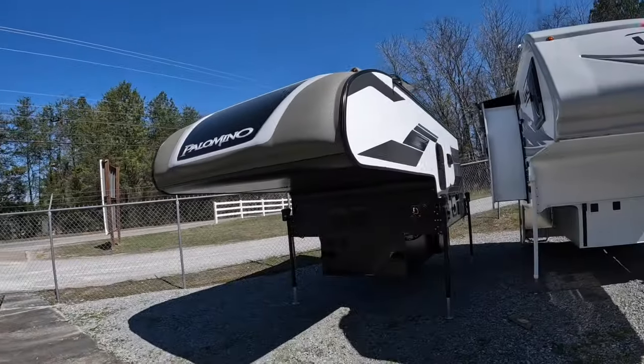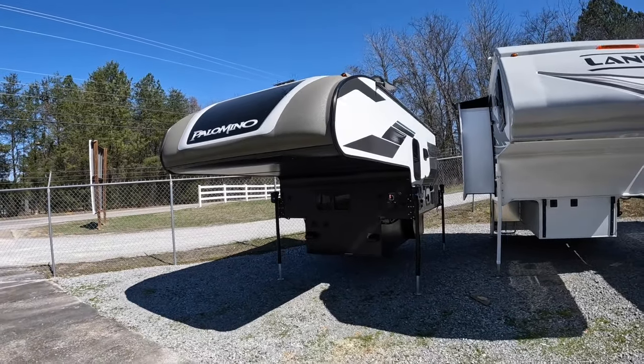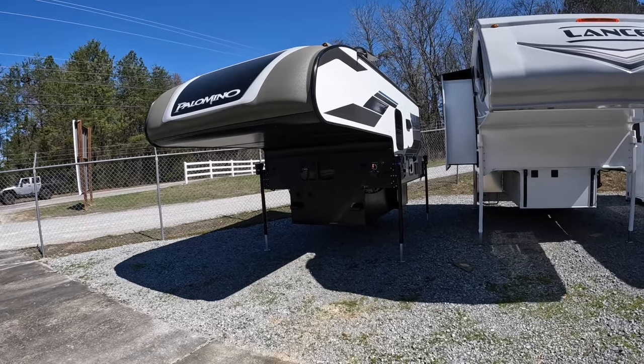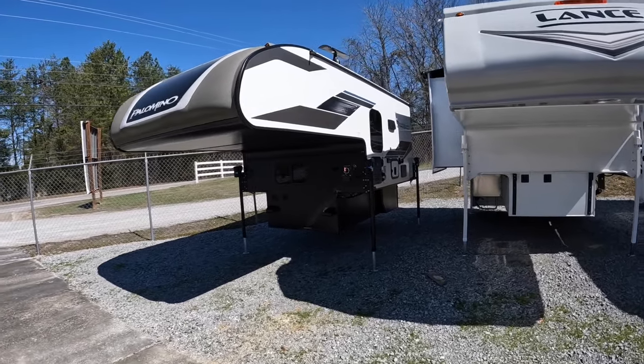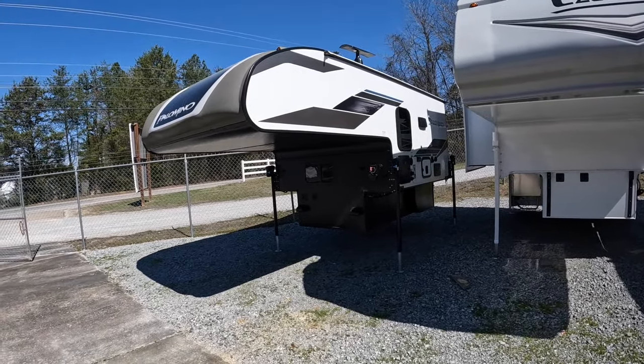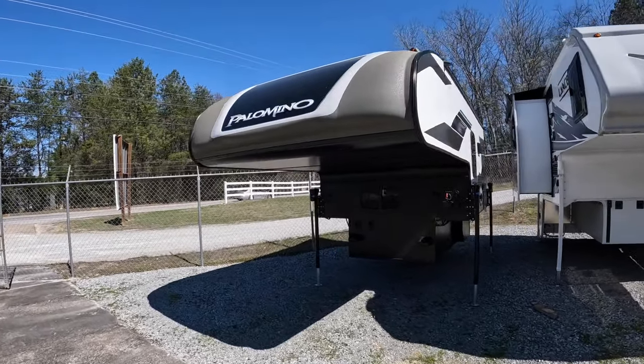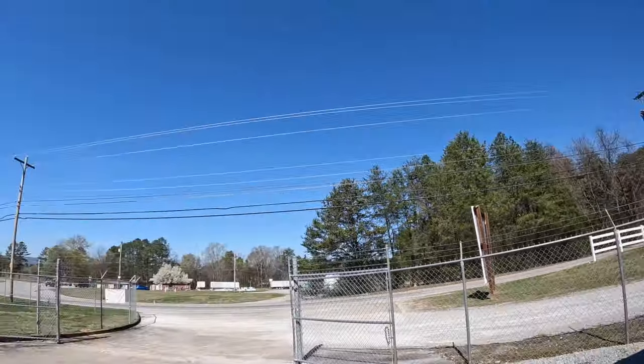Hey everybody, welcome back. This is Brad over here at Chattanooga Fishing Fund. Here at Fishing Fund we sell Ranger boats and Lance truck campers and sometimes used Palominos. I've got a 2021 Palomino HS750 that I took in on trade last Friday, just now got around to being able to take a video on it. So this is going to be the camper that we tour on this beautiful day.